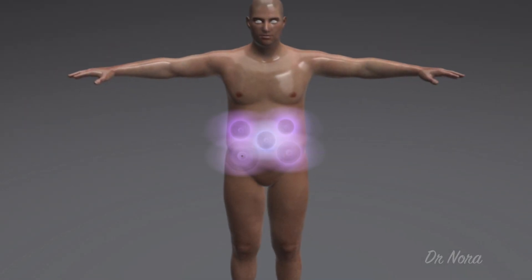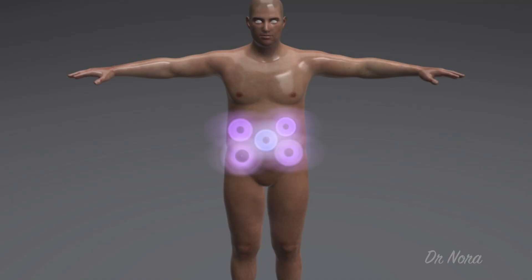Pockets of stubborn fat are subjected to cold temperatures from plus 5 degrees centigrade to minus 11 degrees centigrade. It's this cold temperature that breaks the integrity of the fat cell itself, causing it to die without affecting the subcutaneous layer of skin. This method of fat reduction is currently licensed for the tummy, the love handles, the legs, the underarms, and under the chin area as well.